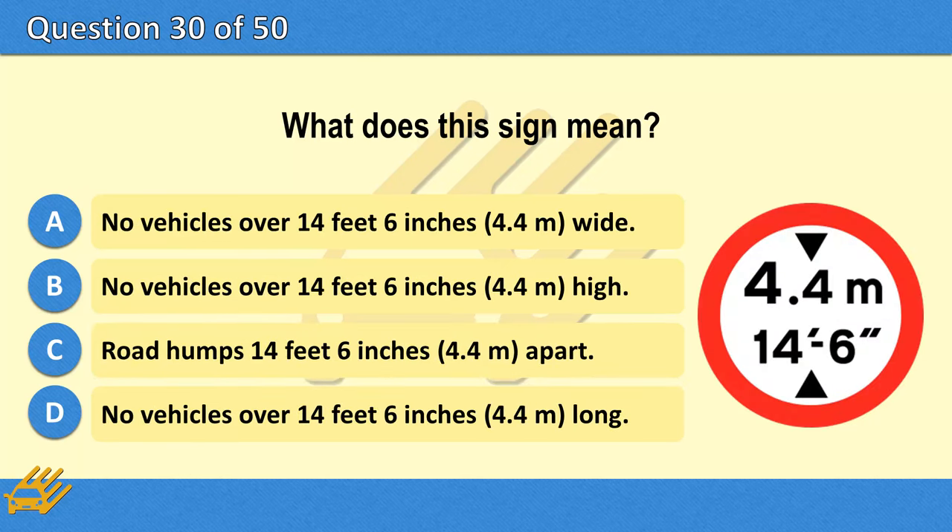What does this sign mean? A. No vehicles over 14 feet 6 inches (4.4 metres) wide. B. No vehicles over 14 feet 6 inches (4.4 metres) high. C. Road humps 14 feet 6 inches (4.4 metres) apart. D. No vehicles over 14 feet 6 inches (4.4 metres) long. The correct answer is B: No vehicles over 14 feet 6 inches (4.4 metres) high.